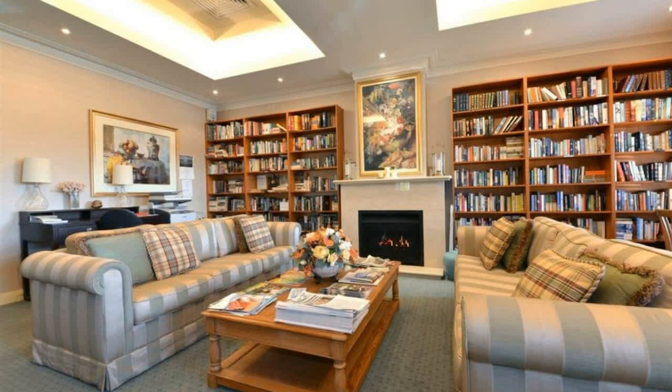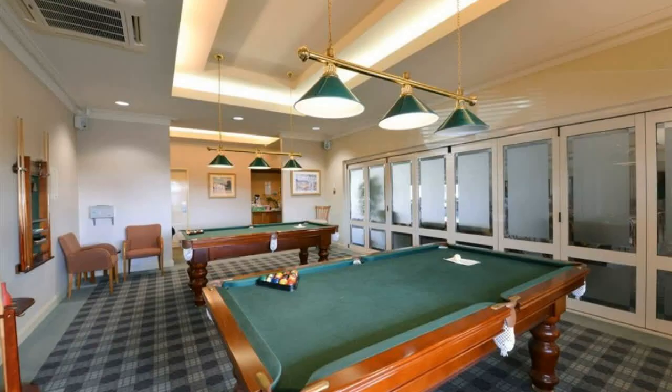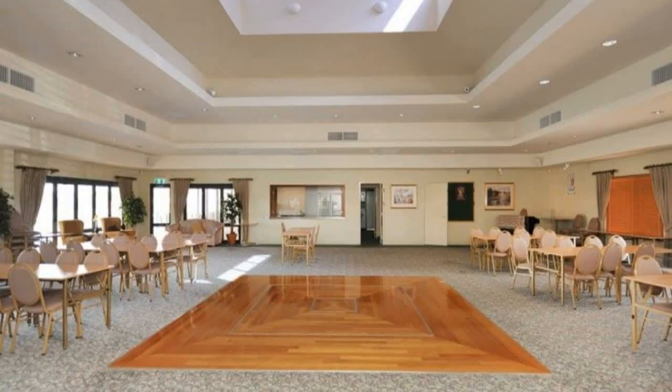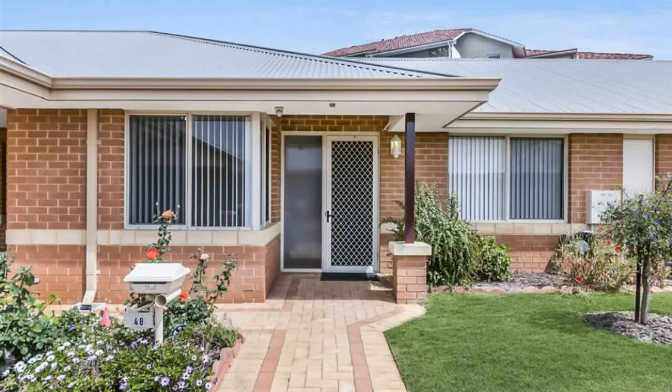Modern timber-look flooring, downlighting throughout, private carport, and a private and secure back courtyard with a bonus storage room. Village features include a communal library, bowling green, billiards room, social hall, all-weather entertaining and barbecue area, sparkling indoor heated pool, spa, and gym. Public transport is on your doorstep, with close proximity to the Perth CBD.